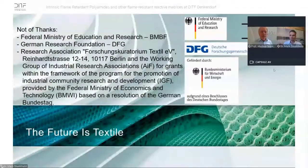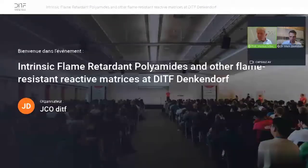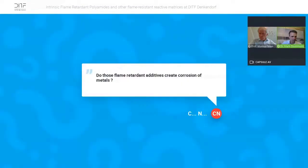Thank you for listening. Thanks go to the DFG, BMVE, BMBF, and IF for funding. We are open to questions. The first question: do these flame retardant additives create corrosion of metals? No — because they are incorporated inside the polyamide. They do have acids as functional groups, but all the functional groups that would cause problems are polymerized into the material, so they are not available to produce corrosion.